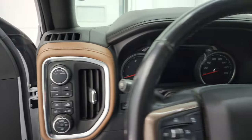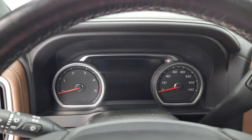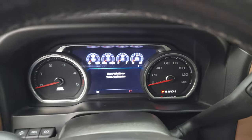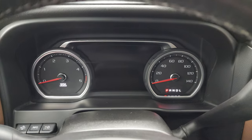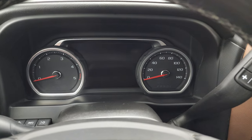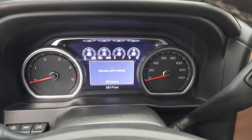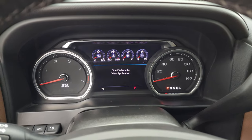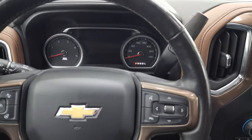We'll hop inside and check out the miles. 58,191 miles on this truck. The instrument cluster is very nice and clean. You get the heated leather-wrapped steering wheel with no major scuffs or scrapes on there.